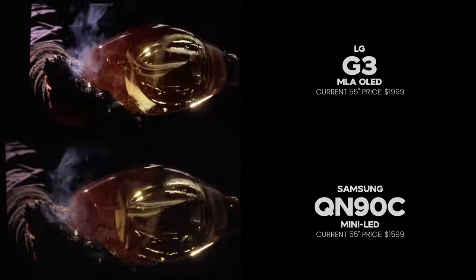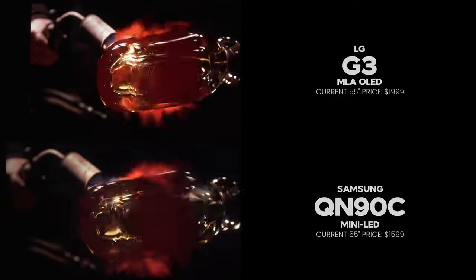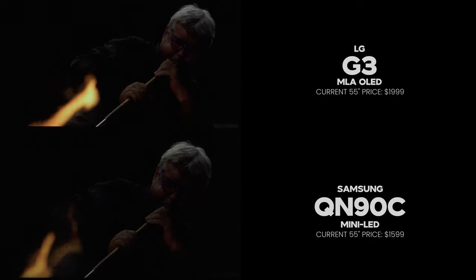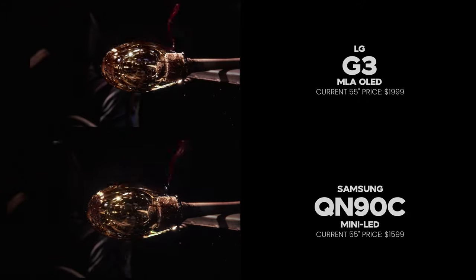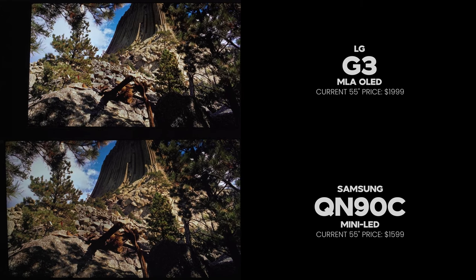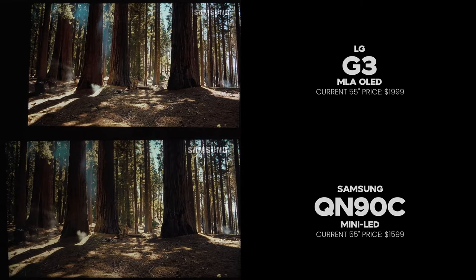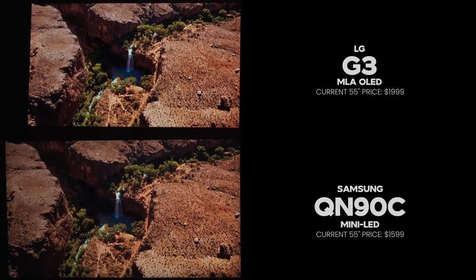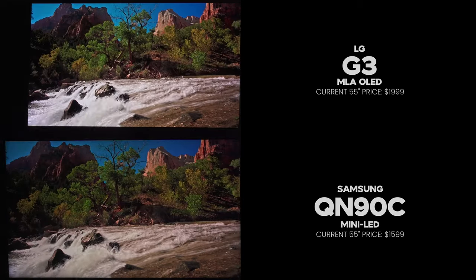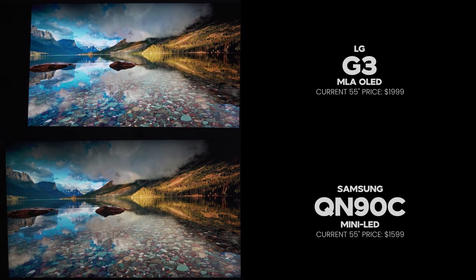One of the biggest differences you'll notice right away is the price tag. The LG G3 will be the more expensive TV, so you know going into this comparison that the LG G3 should offer a little bit more than the QN90C based on price. It will be a better TV in some categories, but there are also categories where the QN90C will be the better TV, and it really boils down to how you personally use the TV. Also worth noting: the LG G3 comes with a wall mount bracket but no stand, while the QN90C includes a stand but requires a separate wall mount purchase.